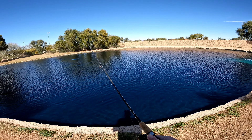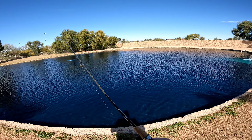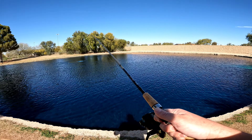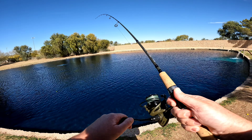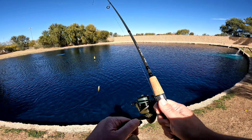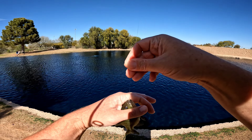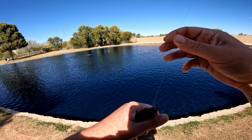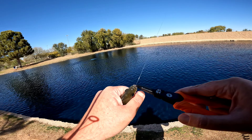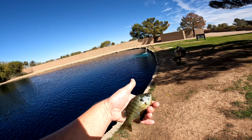Getting messed with! Bobber down, fish on! Feels small. Yep, that little bluegill! Another nice little bluegill here. Back in you go!